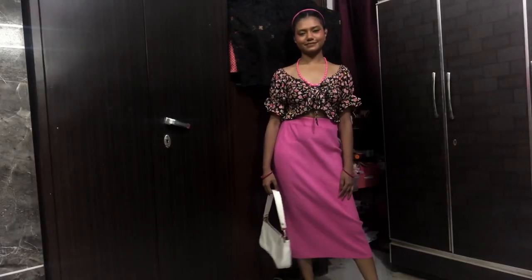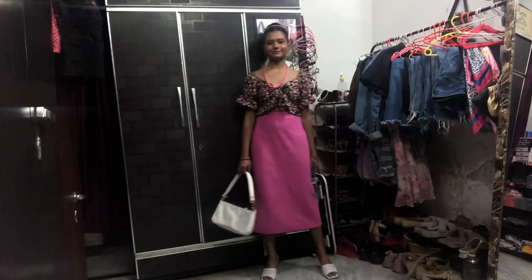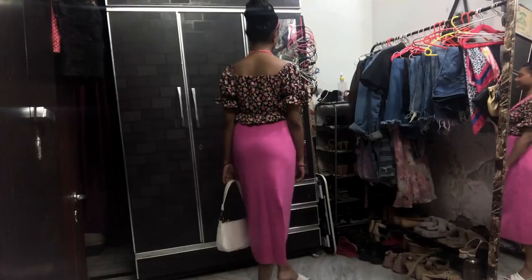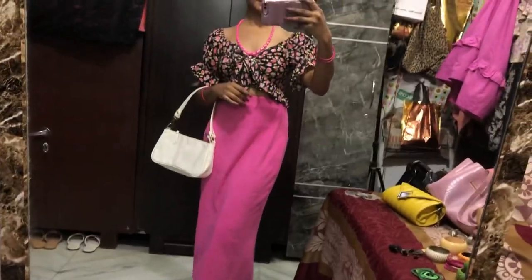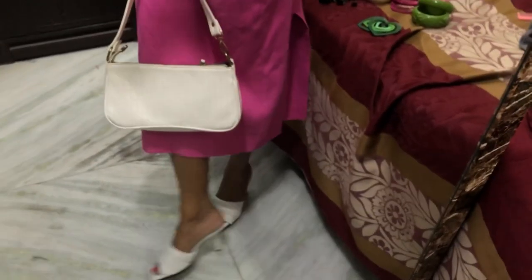This is the last outfit of the video. My bag and mask are from Sarojini market, my necklace is from INA market, my headband is from Janakpuri, and my footwear is from Rajori Garden. This is the entire look! I really hope you liked this video — please subscribe to my channel. Thank you so much, love you, bye!